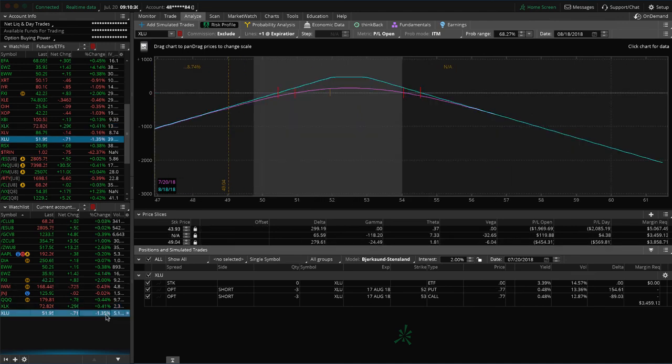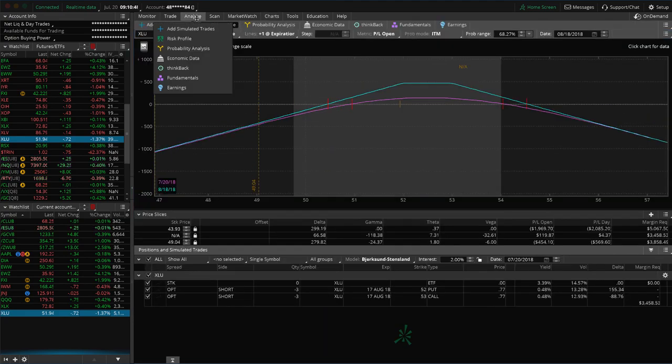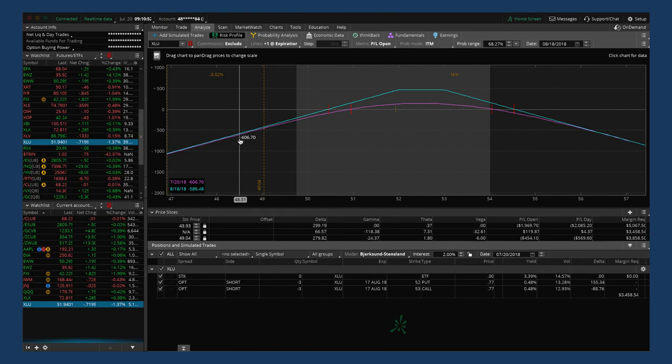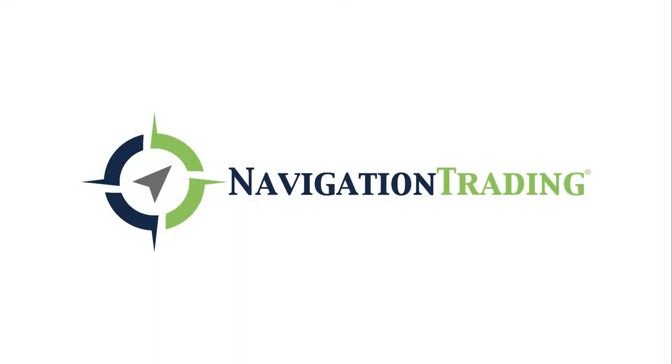XLU — we've got a short strangle here that we put on as a pretty tight strangle, almost a straddle. Got some profit but not quite enough to take off yet. Implied volatility is still decent at the 56th percentile, so just continuing to manage that one as needed. That's all the alerts, all the trades, all the positions we have on. Hope everybody has a great weekend. Look for some more good trading next week. Everybody have a good one — talk to you soon.